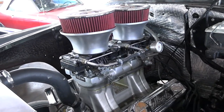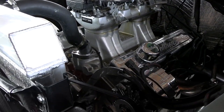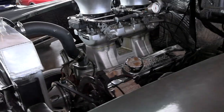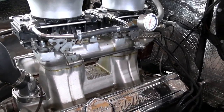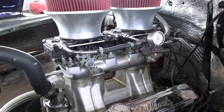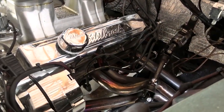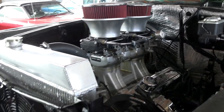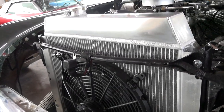It's powered by a 350 that's been bored 40 over. It's got a set of camel hump heads on there, so it's got the big 202 intake valves on it, 1.6 exhaust valves. Obviously it's got a YN tunnel ram with dual four barrels — those are Holley 600s on there. And a nice set of headers as well, so definitely cranking out plenty of horsepower.